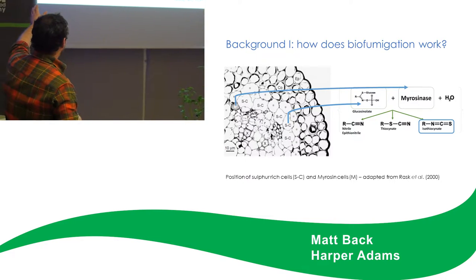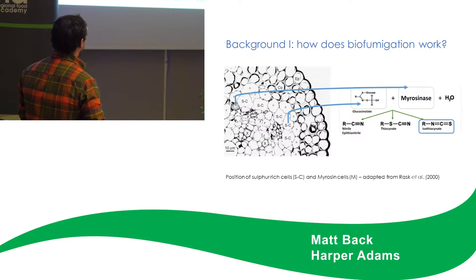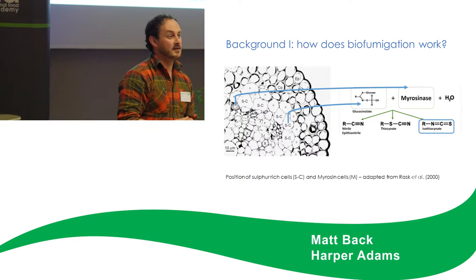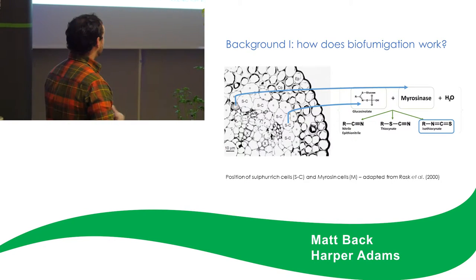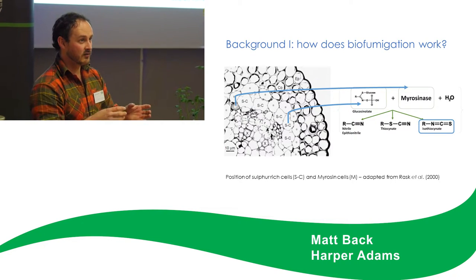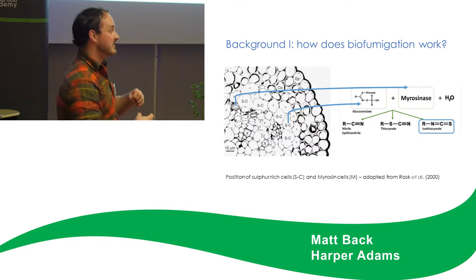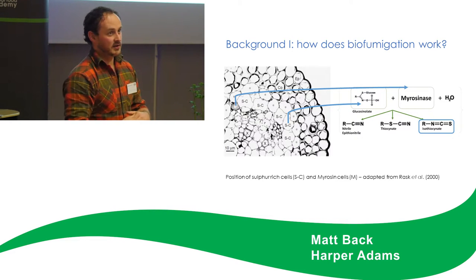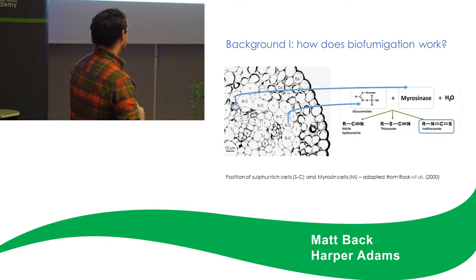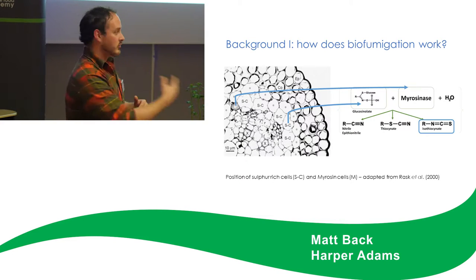You can see here a photograph of a plant cross section. You've got cells which contain molecules called glucosinolates. Glucosinolates are glucose-rich molecules with nitrogen, sulphur, and a variable side chain. Basically, the sulphur component is where we think the toxicity is coming from — with them being sulphur-rich compounds. When the glucosinolate is cleaved by the enzyme from the other cells, it rearranges into a gas which acts on the target.